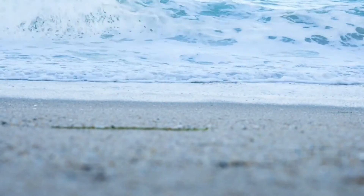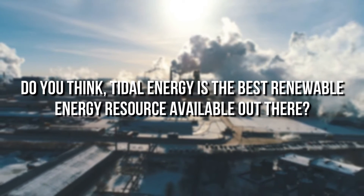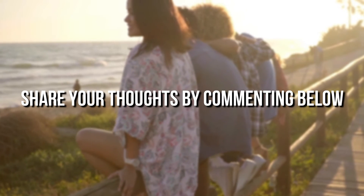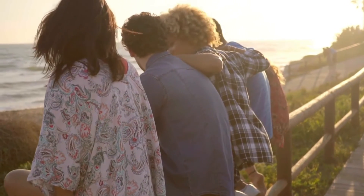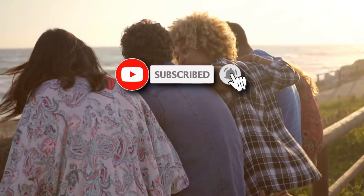Well, that's it from this video. What do you think about the potential of tidal energy? Do you think tidal energy is the best renewable energy resource available out there? Share your thoughts by commenting below. If you enjoyed this video, hit like and share it with your friends to help spread awareness. Also, consider subscribing to our channel for more interesting videos every week.